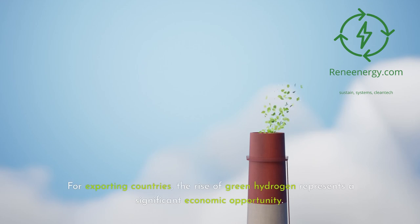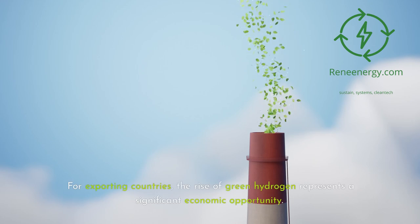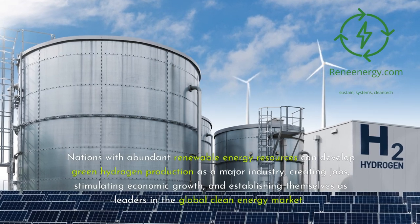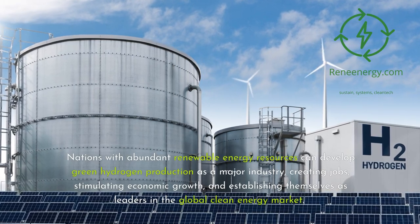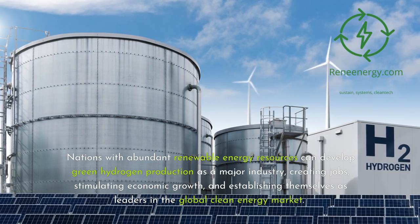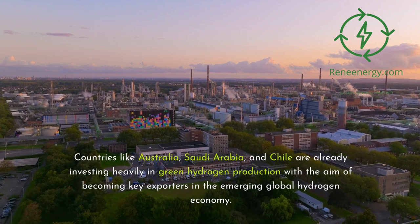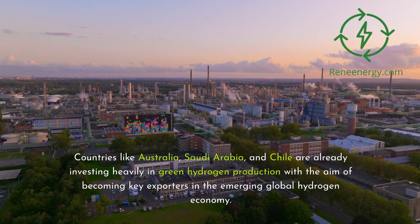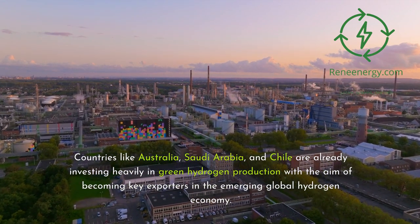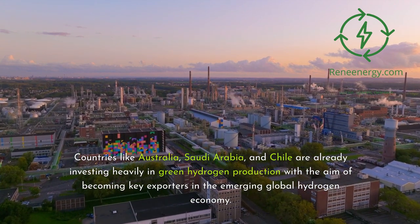For exporting countries, the rise of green hydrogen represents a significant economic opportunity. Nations with abundant renewable energy resources can develop green hydrogen production as a major industry, creating jobs, stimulating economic growth, and establishing themselves as leaders in the global clean energy market. Countries like Australia, Saudi Arabia, and Chile are already investing heavily in green hydrogen production with the aim of becoming key exporters in the emerging global hydrogen economy.